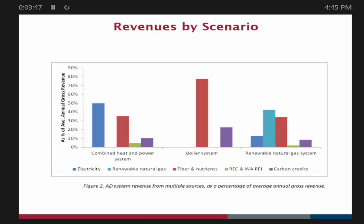Where do you get your revenues from these three systems? With the CHP system, about 50% of the revenues come from electricity sales. In the RNG system, revenues come largely from RNG sales. In the boiler system, fiber and nutrients drive the whole thing.